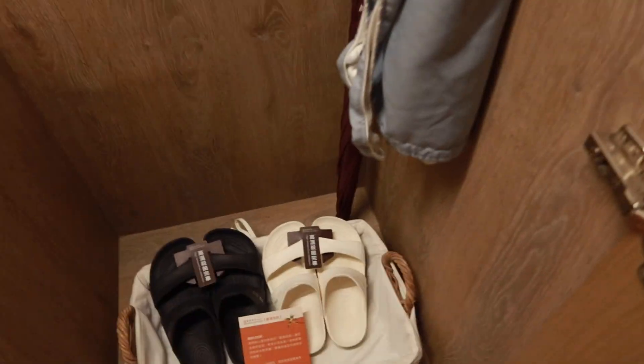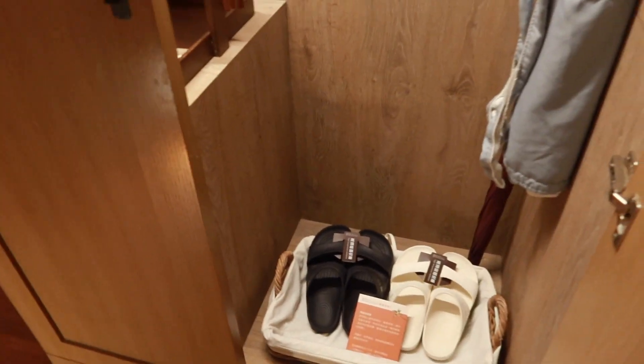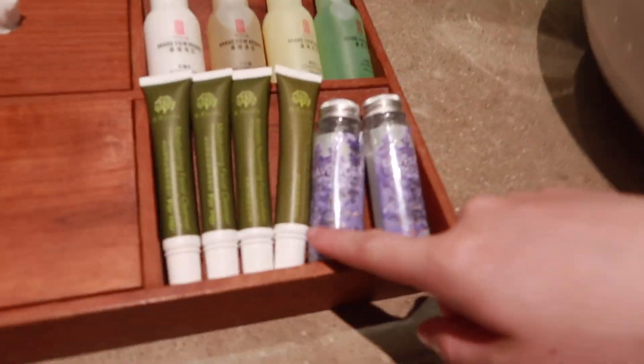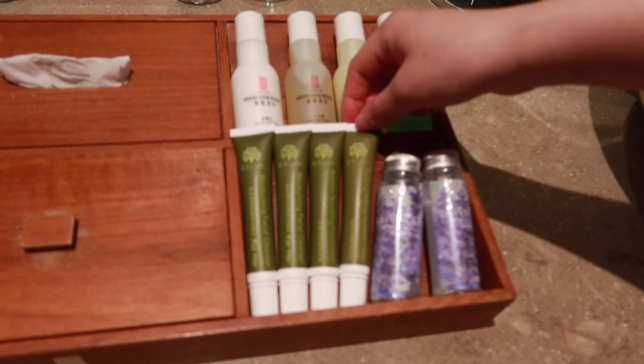And then this closet — there's nothing inside. And then the bathroom is really pretty too. Look at these amenities that they have — toner, facial cleanser, and makeup remover. That's really nice.